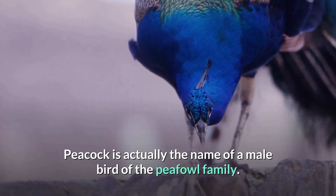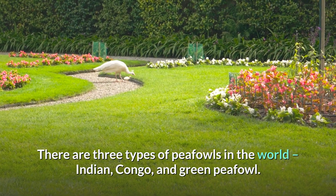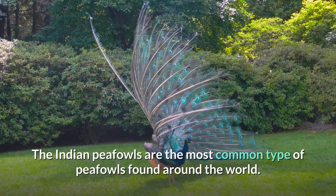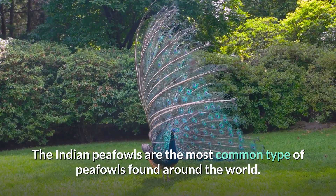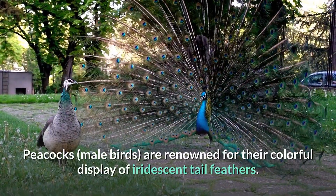Number 4: Peacock. Peacock is actually the name of a male bird of the peafowl family. There are three types of peafowls in the world: Indian, Congo, and green peafowl. The Indian peafowl is the most common type found around the world.